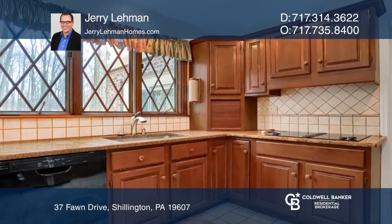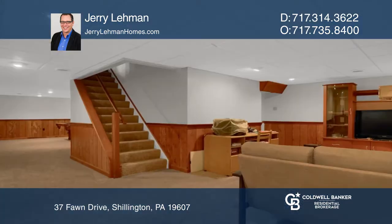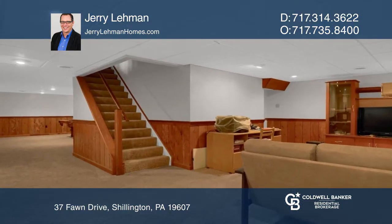The home features a cherry kitchen with granite countertops. Next to the kitchen, you'll find a breakfast area with a skylight. The Florida room with brick floors leads to a private rear yard.